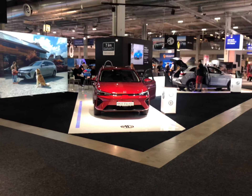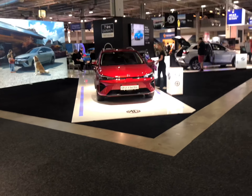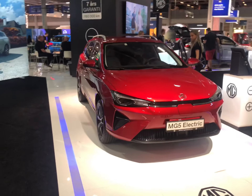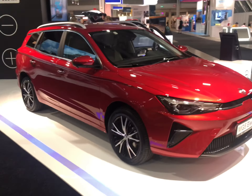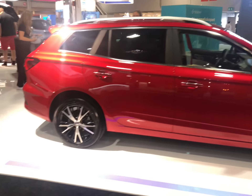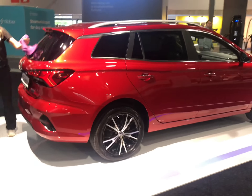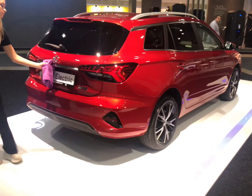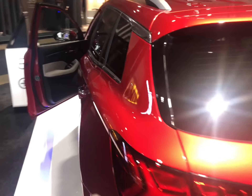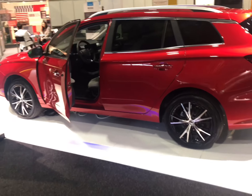One of the first companies to come to Europe is MG, and they come up with a couple of new cars which are really interesting. Let's first look at the MG5. It has a 71 kilowatt hour battery and sells for about 34,000 euro. This is a station wagon version, which is of course very unique — there are very few station wagons in the electric world. For that price it's a beautiful car, and they're sold in the Netherlands and Norway and expanding everywhere.